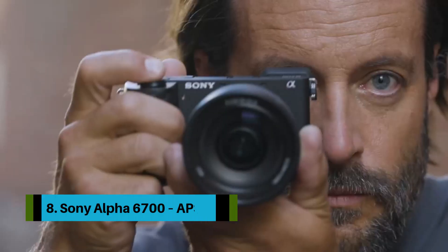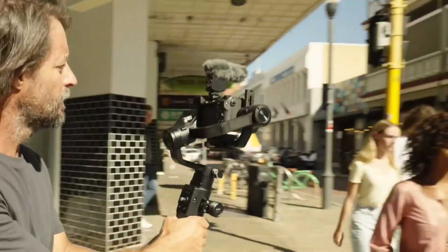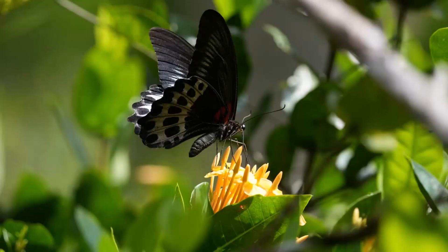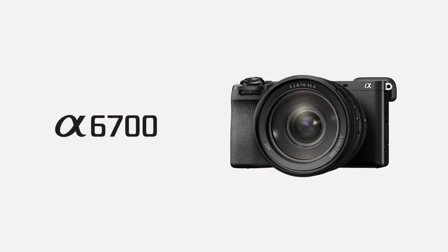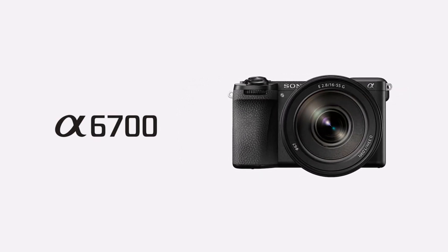Number 8: Sony Alpha 6700 APS-C. A compact synthesis of Sony Cinema Line innovations, Alpha series still image rendering quality, and advancements in AI-based recognition technology, the A6700 mirrorless camera puts powerful and versatile imaging capabilities into the hands of ambitious content creators. Powered by its combo of the latest 26.0MP back-illuminated Exmor R CMOS sensor and the BIONZ XR processor...